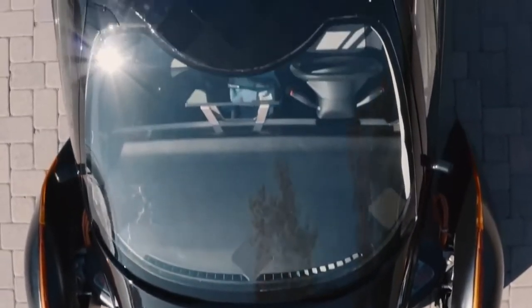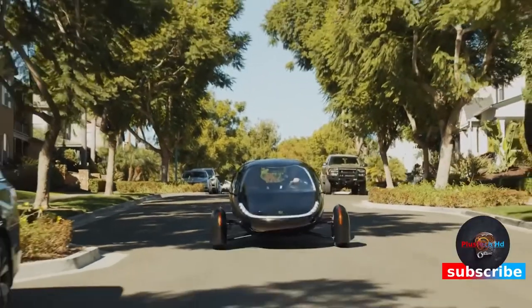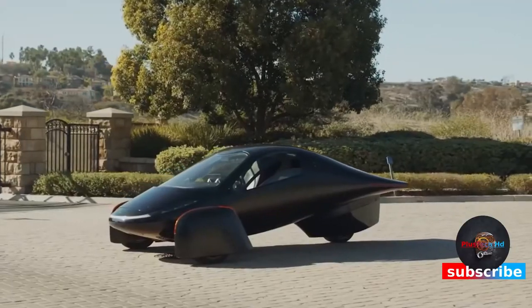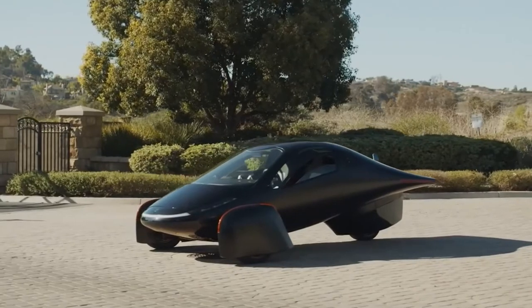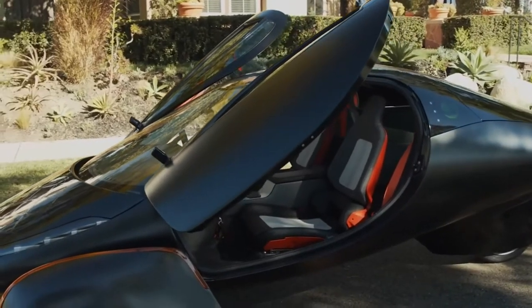Aptra features a level of passenger safety beyond just about any other vehicle on the road today, with a Formula One-inspired safety cell, advanced airbag technology, and energy-absorbing composite material made of steel and aluminum.